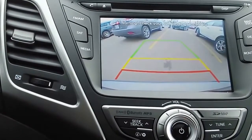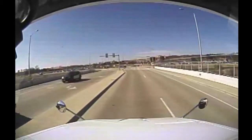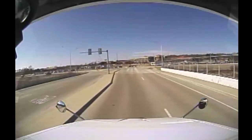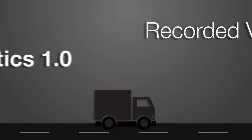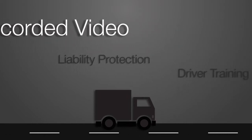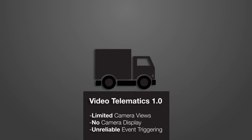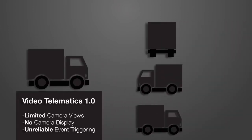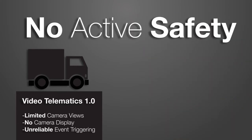Camera recording systems that provide only forward-facing views and do not offer real-time display of cameras which cover the vehicle's blind spots are called Video Telematics 1.0 systems. These systems have proven the value of recorded video for liability protection and driver training. However, the limitations of their passenger car routes are now understood, as they miss recording events that occur on three out of four sides of the vehicle and provide no active safety benefits.